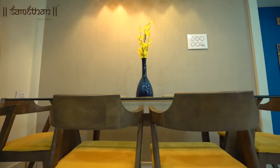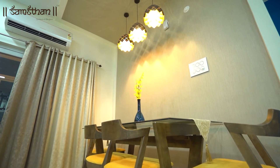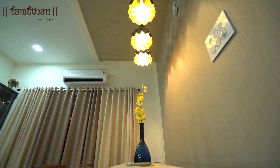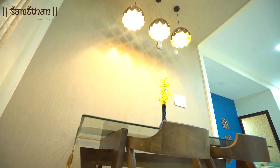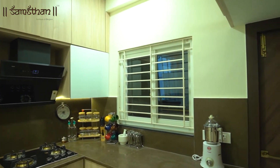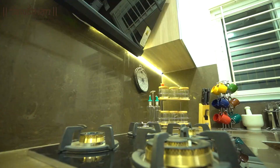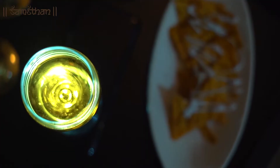We believe the families who eat together stay together, so we have designed a solidly comfortable dining area. The layout is a different thought by the designer — paneling is done to highlight and to create zones. The kitchen is designed to look spacious and to accommodate all the functionalities of a modular setup.